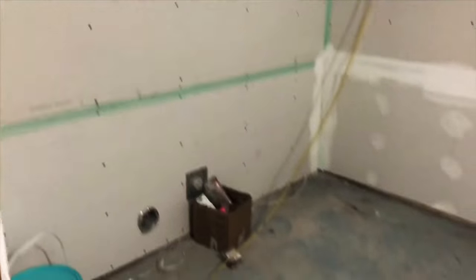Here we are — the lights are in. I'll call it the spaceship because of all these buckets.